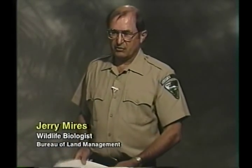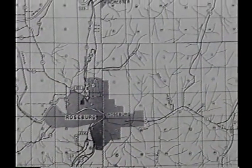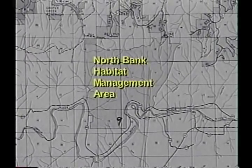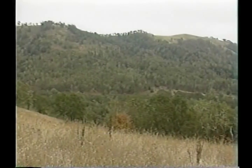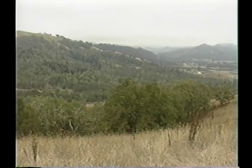Thanks, Mike. As Mike mentioned, I'm Jerry Myers, and I'm a wildlife biologist with the Roseburg District Bureau of Land Management. The North Bank Habitat Management Area is a rather unique area. It's about 6,600 acres, or a little over 10 square miles, that the Bureau picked up on a land exchange in 1994. The area is known locally as the Dunning Ranch, and many people still recognize it by that name. However, in the various regulations, you'll see the North Bank Habitat Management Area as the principal name for the area.